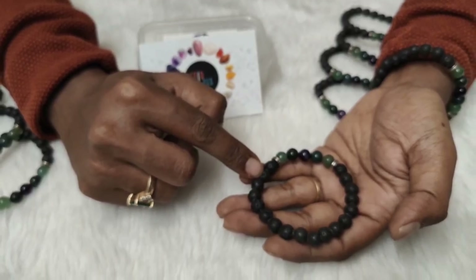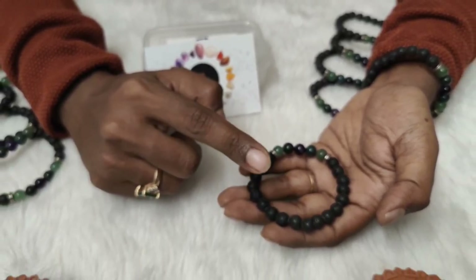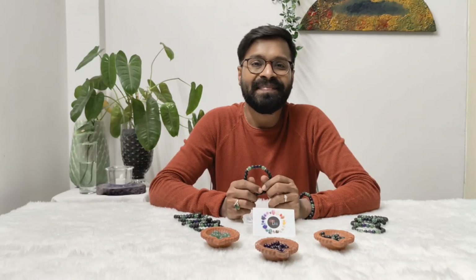Bloodstone is also known to filter excess sodium from the bloodstream. Further, this energy is balanced by lava stone. Lava stone is a very strong grounding and protecting crystal that comes from Indonesian mountains — it also brings in balance and calmness. In today's time, blood pressure has become a very common recurring issue with a lot of people.